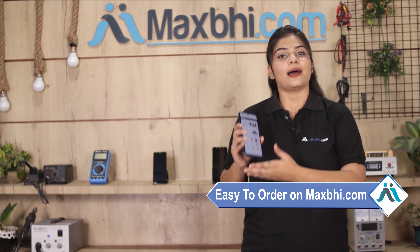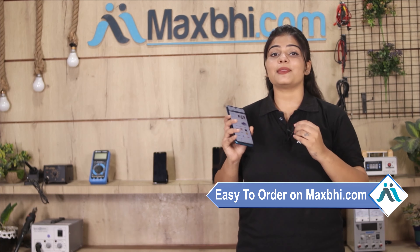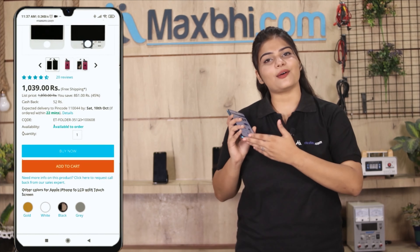MaxBee.com is very easy and simple. Our website is MaxBee.com. Click on the product page and click on Buy Now.